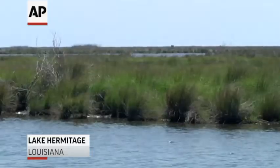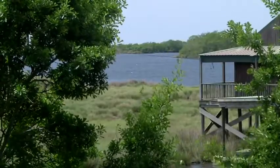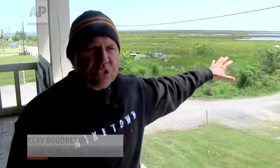This Louisiana fishing village, once surrounded by miles of lush marsh and centuries-old live oaks, is today just a shell of the paradise Clay Boudreaux remembers as a child. The marsh was so healthy and so established, there was no open bodies of water like you see now until you got to Barataria Bay.